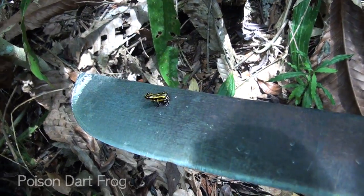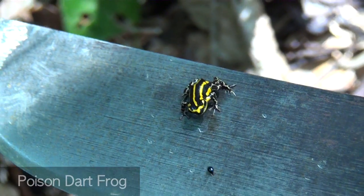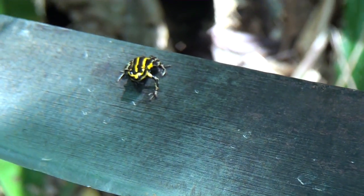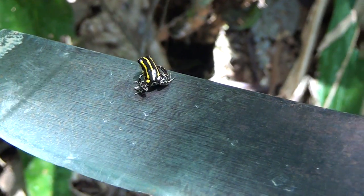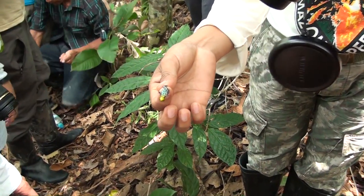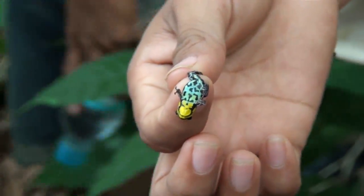This is the poison dart frog. It is small. If you touch it, are you poisoned? Well, they have skin secretions — they can exude if you press them, put pressure on them. Generally they eat all different kinds of tiny insects. The coloring is brighter on the males and more pale on the females.